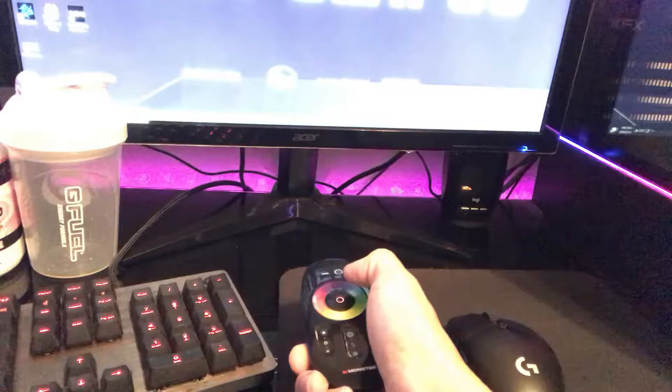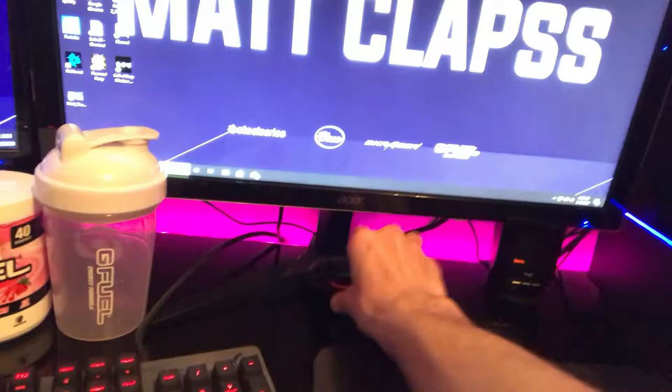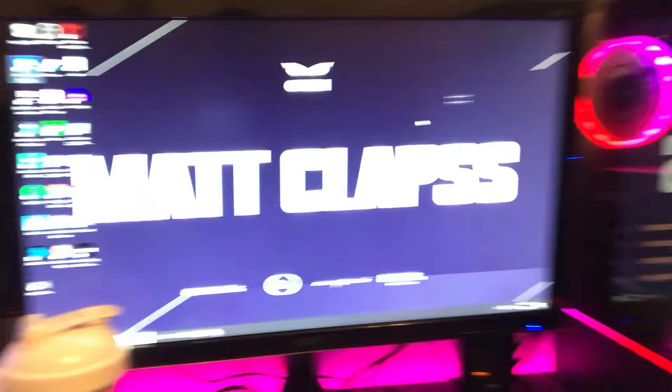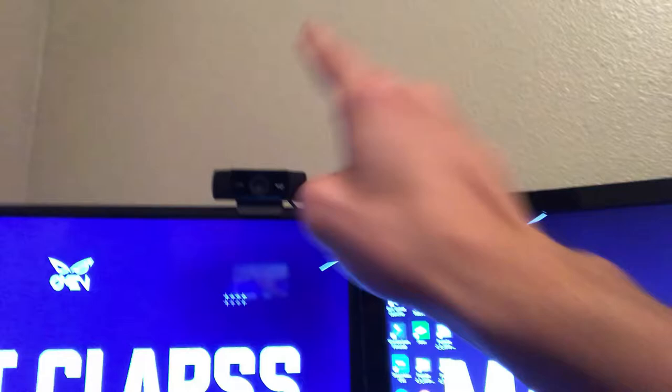We have our Acer monitor, probably another 22-inch — pretty good monitor, actually given to me by my man Ty. I've been very fortunate with a lot of these things. My brother-in-law got me this webcam — it's a 1080p Logitech webcam, I think it runs about 60 dollars on Amazon. Highly recommend it if you're ever upgrading.